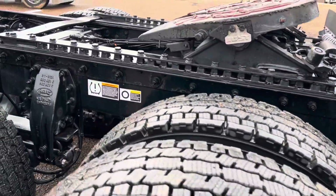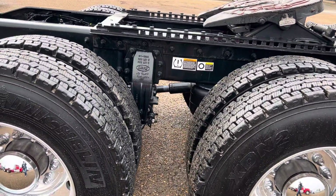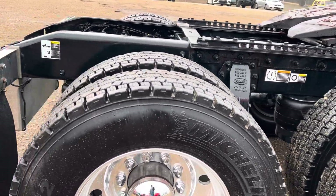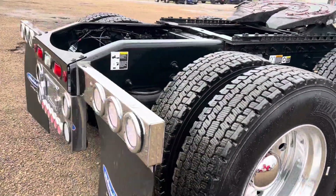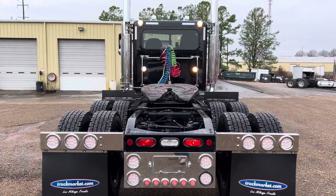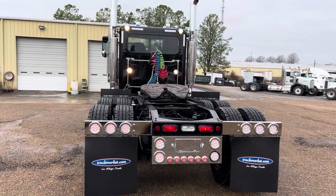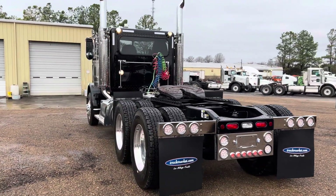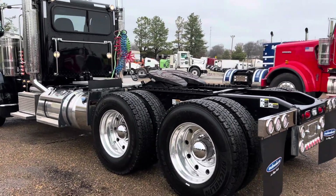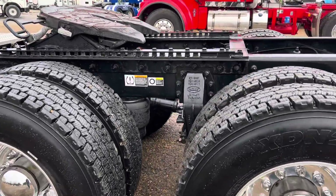Truck does have full lockers as well. A set of matching Michelin drives, all really nice. It does have air track suspension.